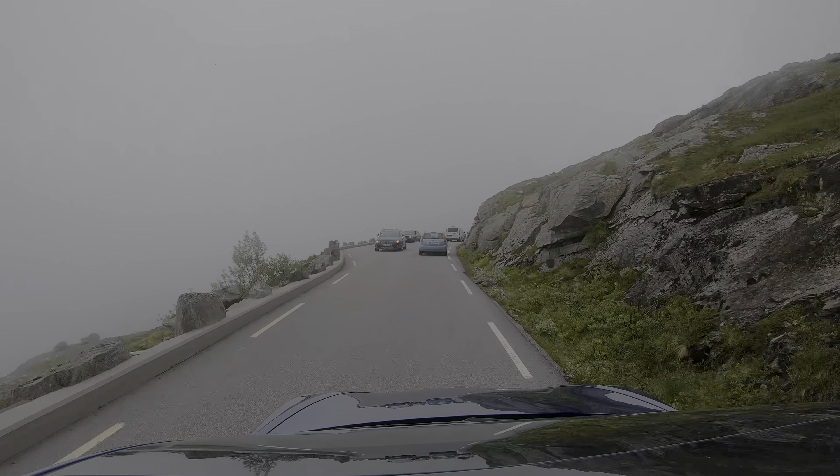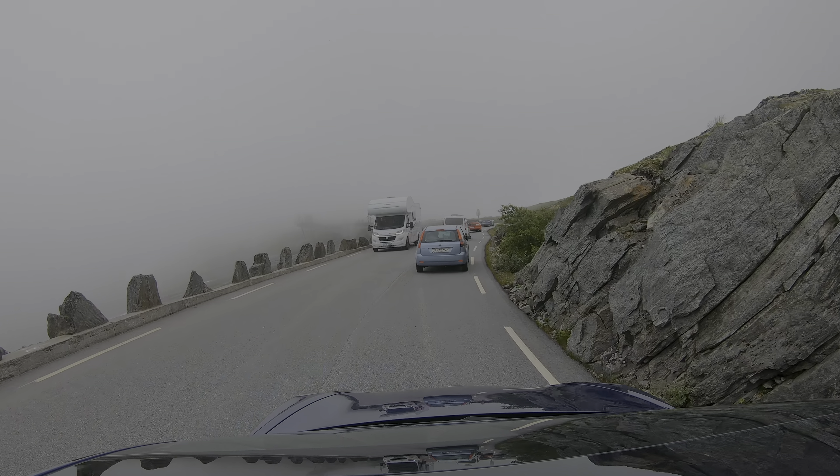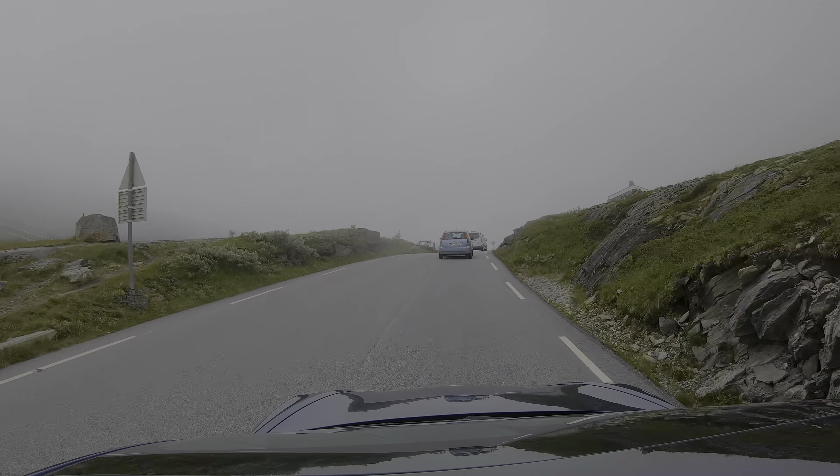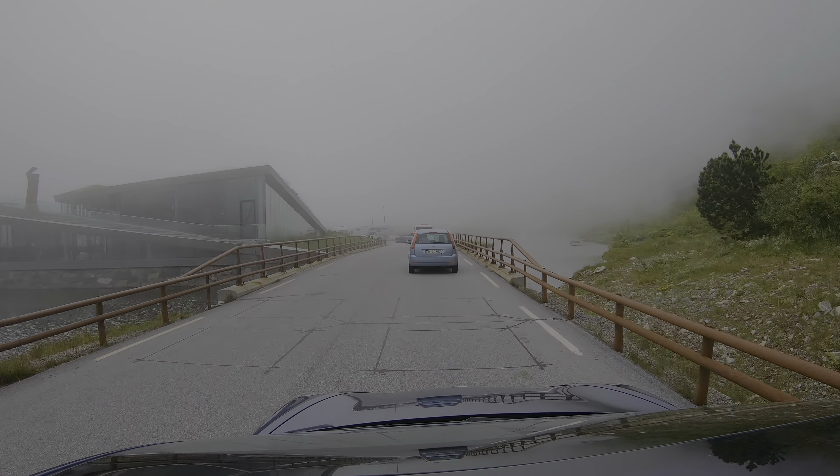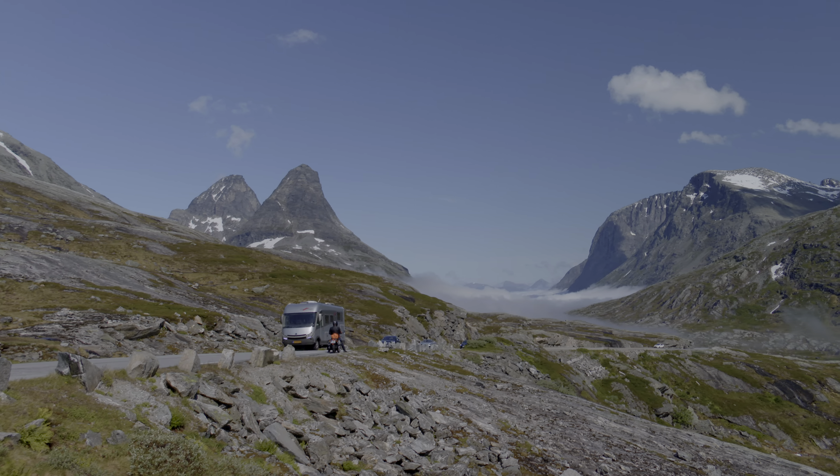Preferably drive a gear lower than you normally would. The day we were there, there was fog at the top, but interestingly, just one kilometer after we came out of the fog, there was the nicest weather — and you have a very nice view over the Troll Massif.